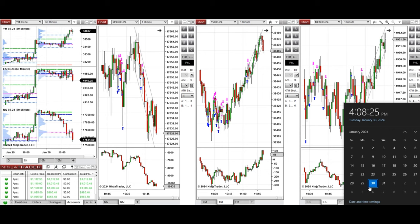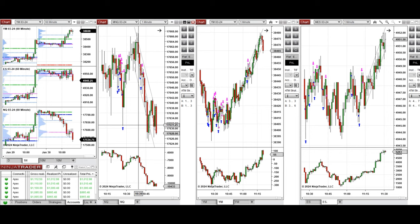Hello everyone. I'd like to share with you the trades that I have taken today on Tuesday, January 30th, 2024. These trades were taken on Nasdaq, Dow Jones, and S&P 500 futures.